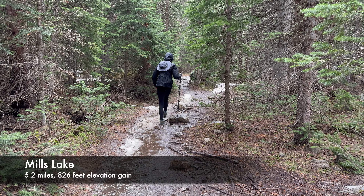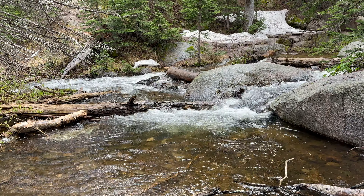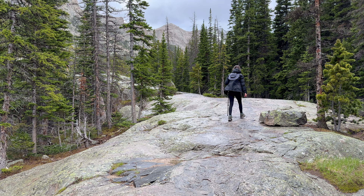Another option after Alberta Falls is to continue to Mills Lake, where we encountered rain and hail, but enjoyed the river crossings and portions of the trail that hiked on Rocky Mountainside. This trail leads you to another incredible lake view.